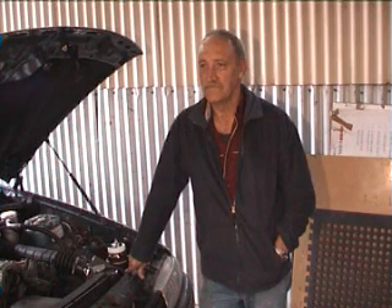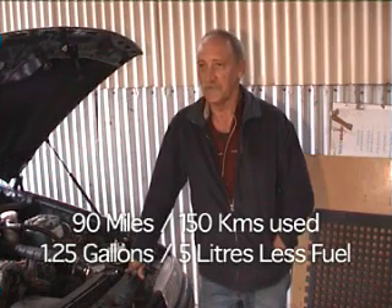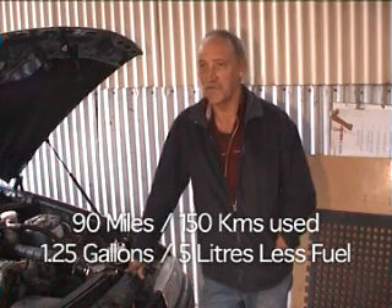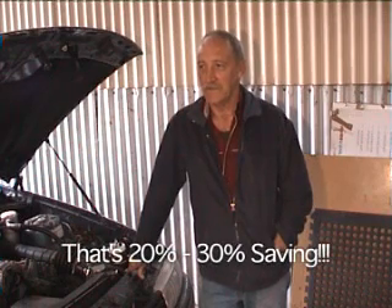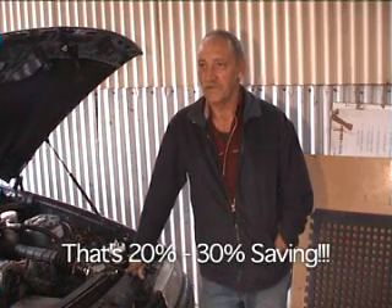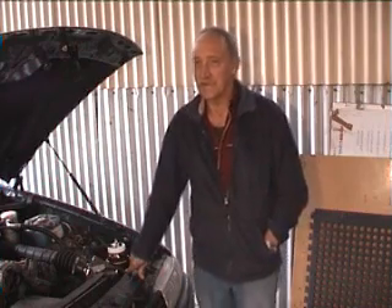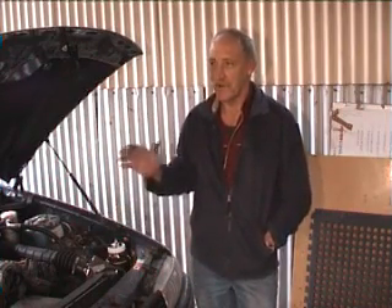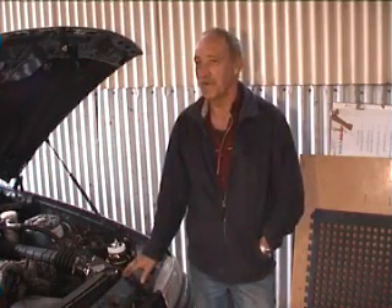And what sort of fuel economy have you noticed in that time? On a 150-kilometre trip up the highway, we used around 5 litres less fuel with this running, over around 50 litres total. So in terms of a percentage improvement, what would you say? Probably 20 to 30%. And in terms of performance, have you noticed any improvement? It does seem to go better — the car runs real crisp like in the night air, and it seems to run like that all the time now. More crisper.